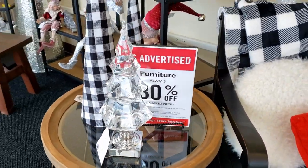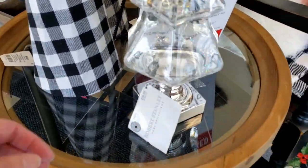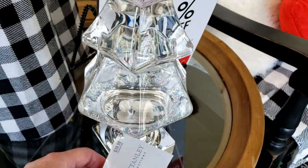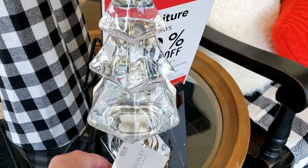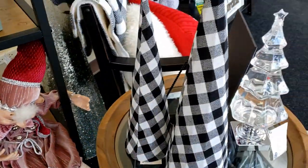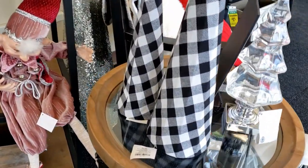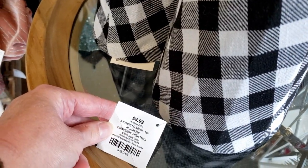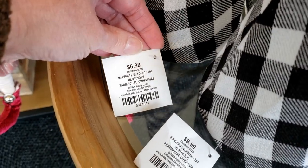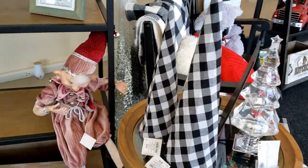Here is a light-up crystal tree for $39.99. I don't think they pulled the tab to actually make it light up, but even when it's not lit up it is so pretty the way it shines. Here are a couple of their buffalo check cone trees — the large one is $9.99 and the smaller one is $5.99. Those are really great prices, and don't forget everything is 50% off right now.